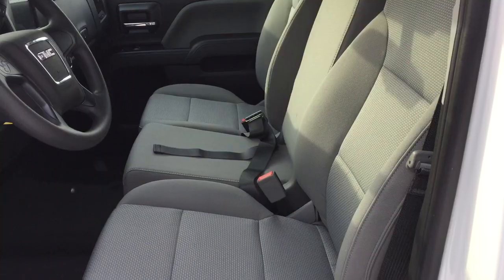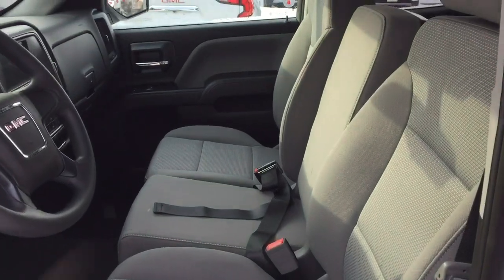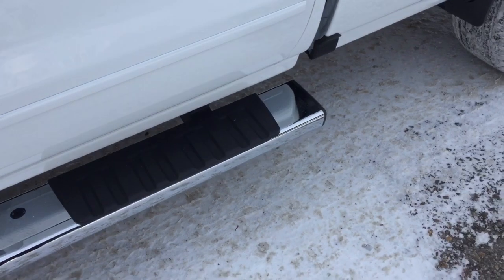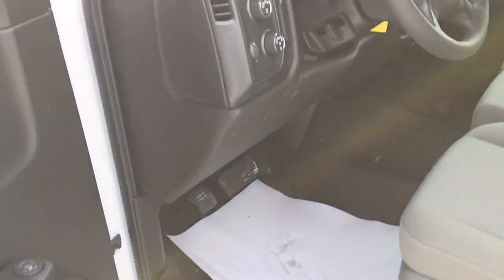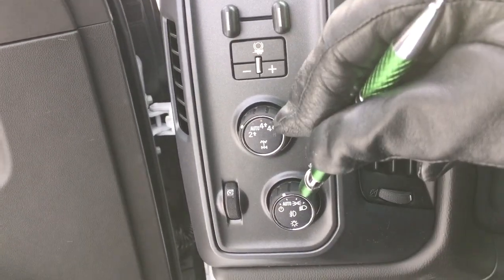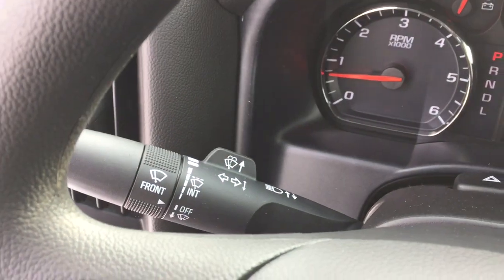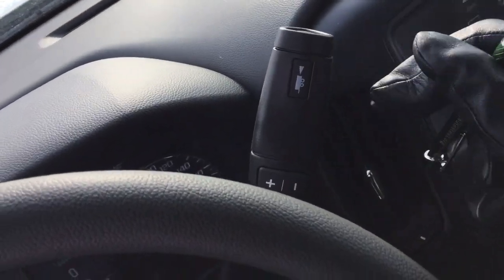Let's get on in and have a look. You've got a 40-20-40 split bench seat in the front with all cloth upholstery, and a 6-inch chrome assist step door-to-door to help you climb in and out. Inside you'll find your trailer brake, full 4-wheel drive selector, and interior lighting. Behind the steering wheel are your headlights, turn signals, and intermittent wipers. Cruise control is on the left, and the right-hand side has your gear shifter with tow mode.